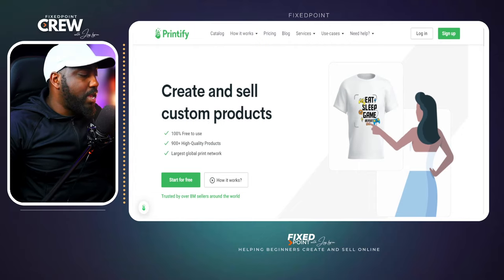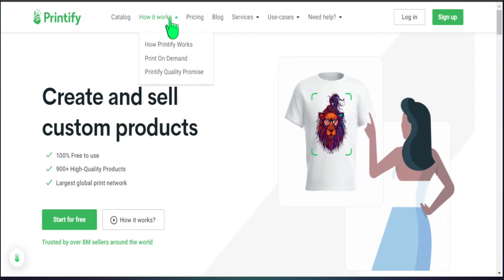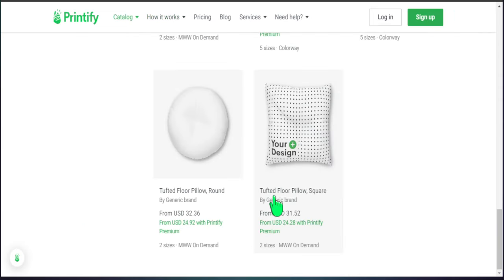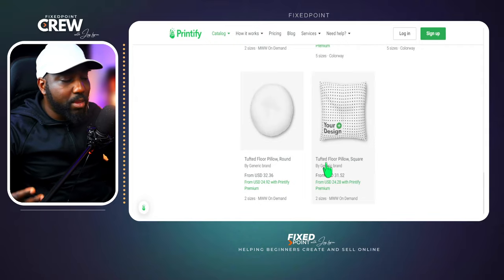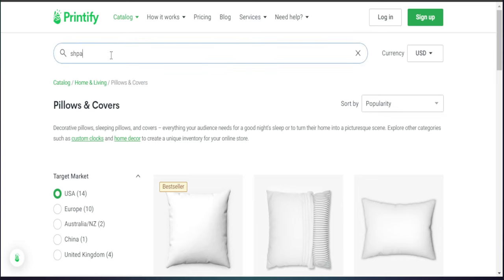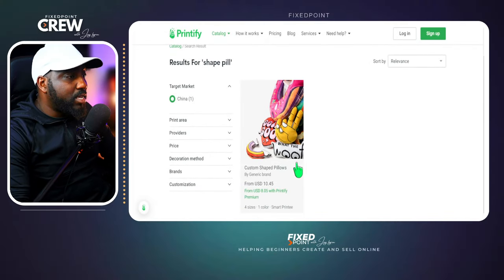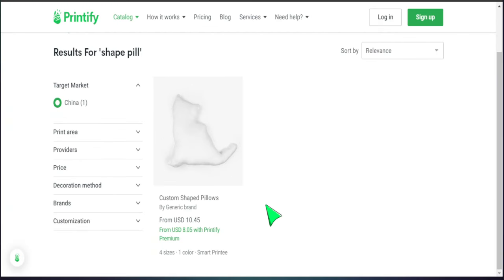Now we're in Printify. Let's head over to the catalog — it is a pillow, but it's specifically a shape pillow, so if you search under pillows you won't find it. You want to head to the top search bar and type in 'shape' or 'pillow' and you will see it appear. This can be a little confusing to find, but once you know the specific name, you'll be able to locate this product. Now let's look at pricing, shipping, and who is offering it.